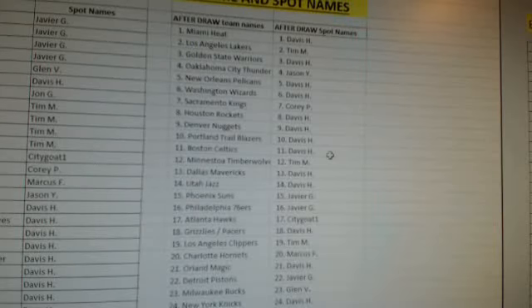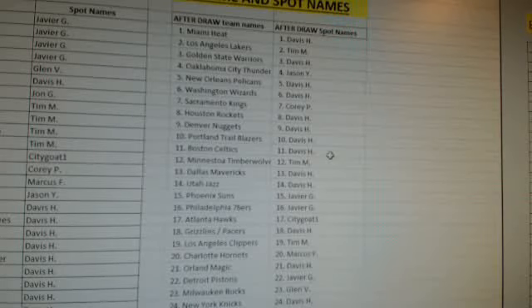Lakers — Tim M. Warriors — Davis H. Thunder — Jason Y. Pelicans — Davis H. Wizards — Davis H. Kings — Corey P. Rockets — Davis H. Nuggets — Davis. Trail Blazers — Davis. Celtics — Davis. Timberwolves — Tim. Mavericks — Davis. Jazz — Davis. Suns — Javier. 76ers — Javier. Hawks — City Gold. Pacers and Grizzlies — Davis. Clippers — Tim. Charlotte Hornets — Marcus F. Orlando Magic — Davis. Detroit Pistons — Javier. Milwaukee Bucks — Glenn V. New York Knicks — Davis H. Cleveland Cavaliers — Davis H. Spurs — John G. Raptors — Tim M. And Chicago Bulls — Javier G.